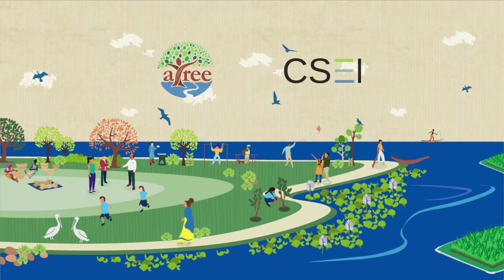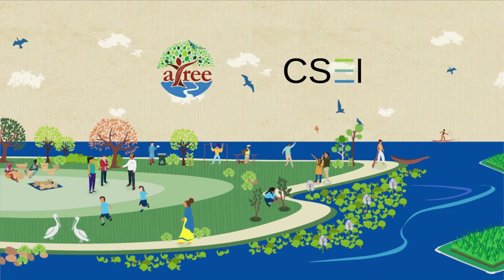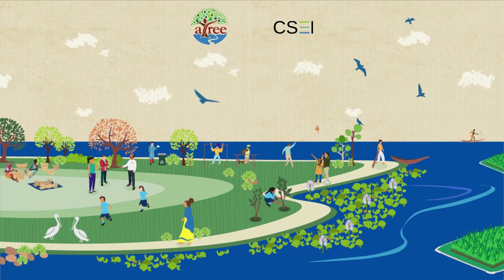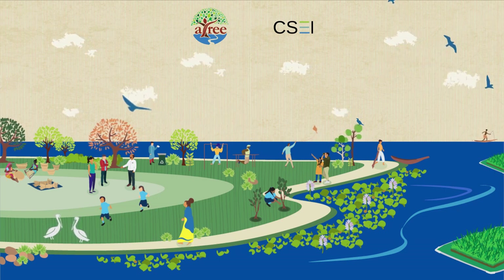We believe that by working together, we can make our lakes and waterways cleaner. Let's begin by working collectively towards a clear and consistent lake vision for Bangalore's lakes. We'll talk about the important role played by citizens in lake conservation in Bangalore in our next video. Stay tuned!